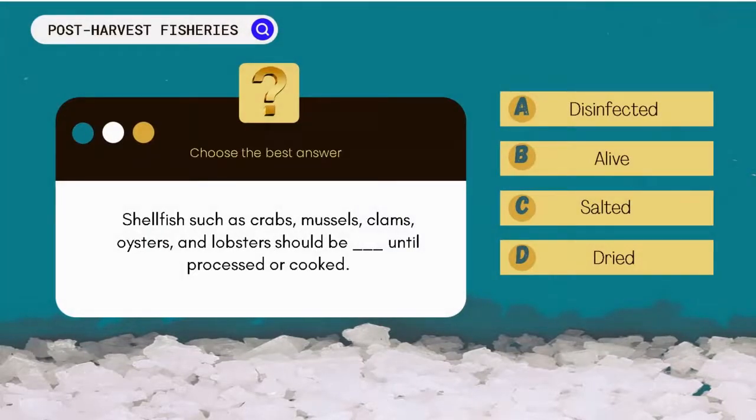Shellfish such as crabs, mussels, clams, oysters, and lobsters, whenever possible, should be blank until processed or cooked. A. Disinfected. B. Alive. C. Salted. D. Dried.